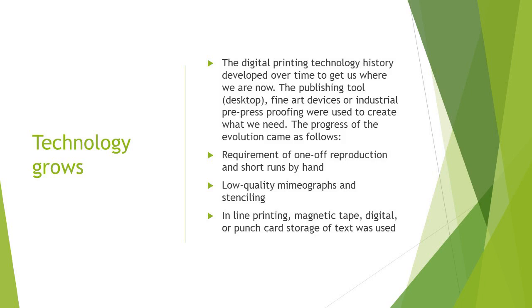The digital printing technology history developed over time to get us where we are today. The publishing tools — desktop, laptops, fine art devices, industrial press proof printing — were used to create what we need. The process of evolution came as follows: first, one-off reproduction and short runs by hand, then low-quality mimeographs and stenciling, and last, in-line printing, magnetic tape, digital or punch card storage of texts were used.